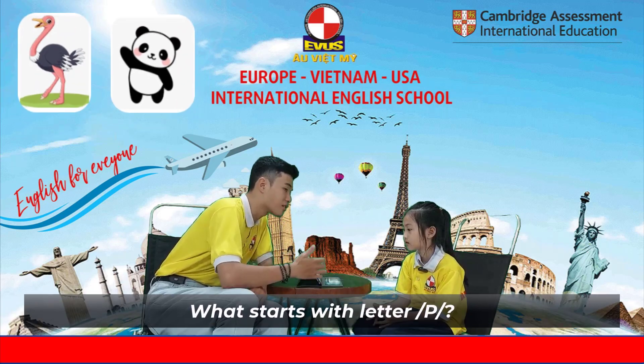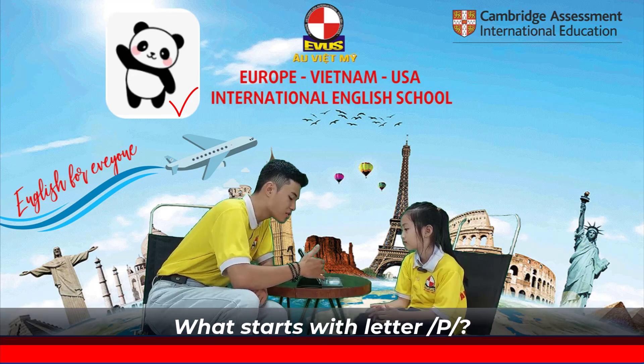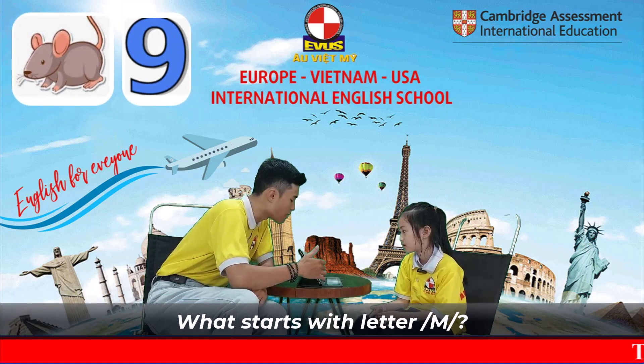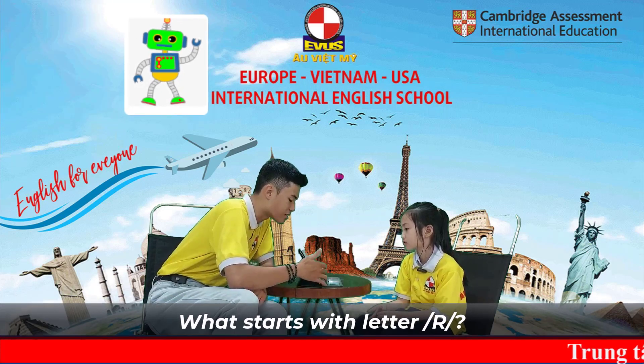What starts with letter P? Panda. Okay. What starts with letter M? Mouse. What starts with letter R? Robot. Okay.